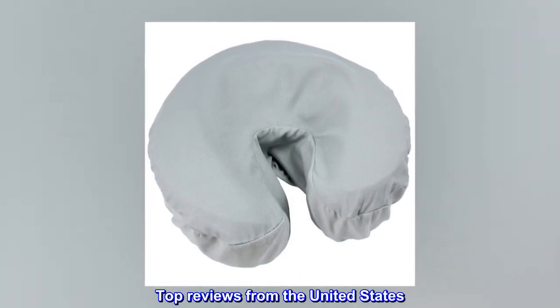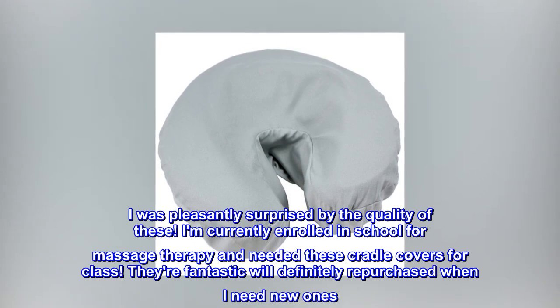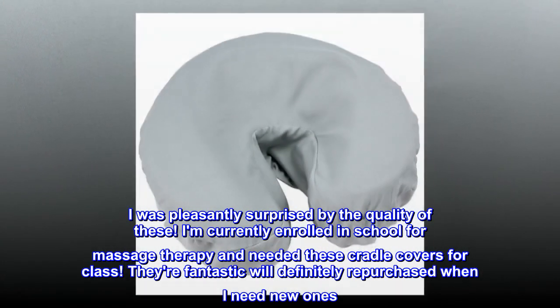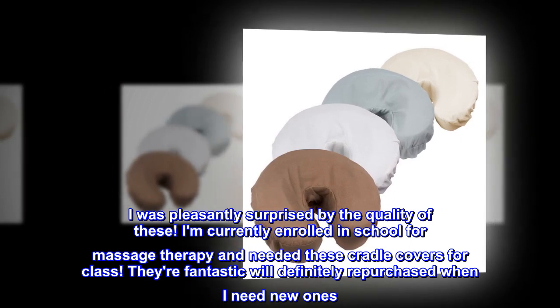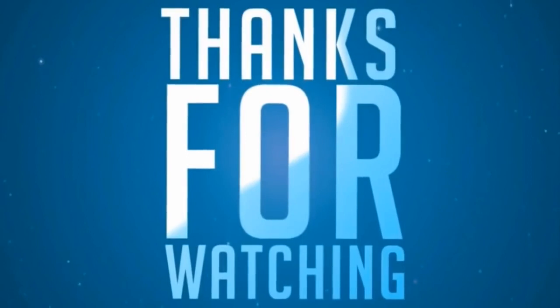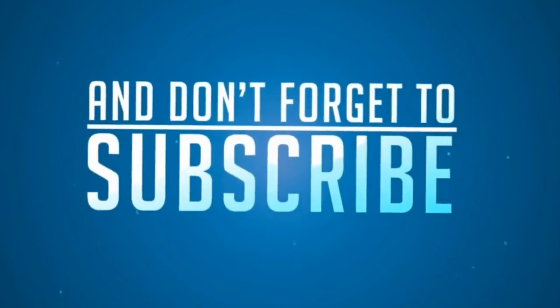Top Reviews from the United States: These are great. I was pleasantly surprised by the quality of these. I am currently enrolled in school for massage therapy and needed these cradle covers for class. They're fantastic, will definitely repurchase when I need new ones.